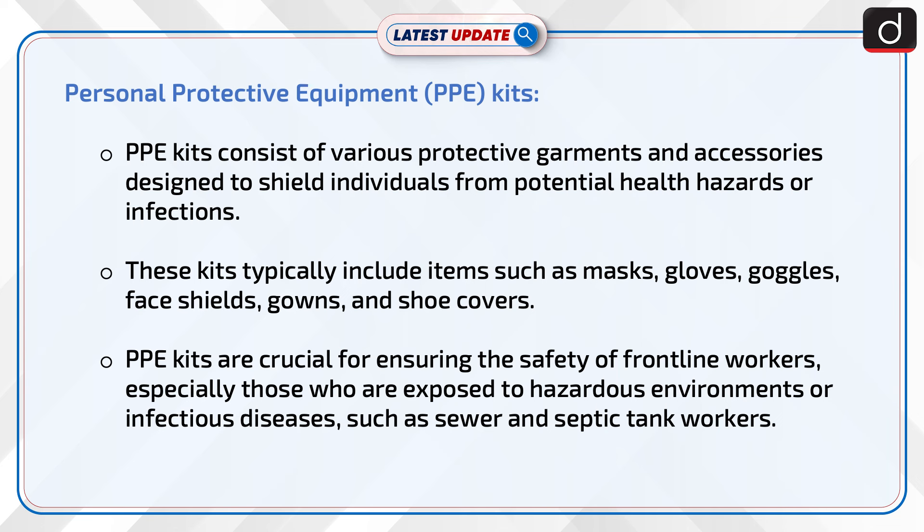PPE kits are crucial for ensuring the safety of frontline workers, especially those who are exposed to hazardous environments or infectious diseases, such as sewer and septic tank workers.